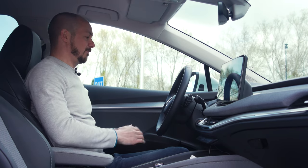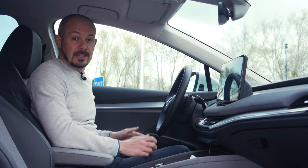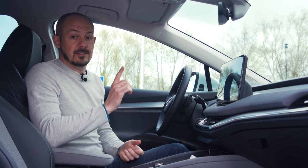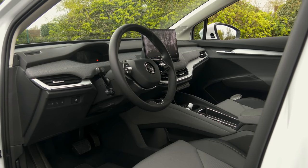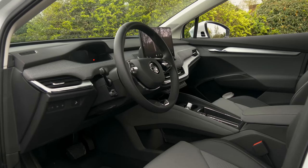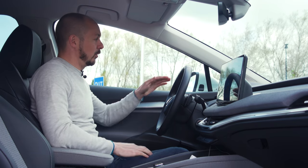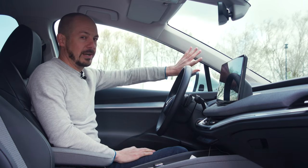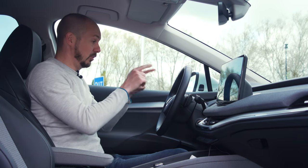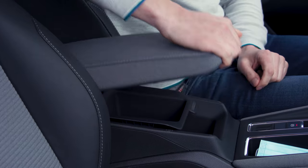The driving position is really good with lots of adjustment. This car has an electric driver's seat as part of the comfort seat package, but adjustable lumbar support comes as standard — just manual rather than electrically operated. Only a couple of criticisms: these seats don't have a huge amount of side support, and because the dashboard is quite high and the pillars are fairly chunky, visibility when coming up to junctions and roundabouts isn't perfect. But you do get a really good view of the virtual cockpit digital instruments behind the steering wheel.